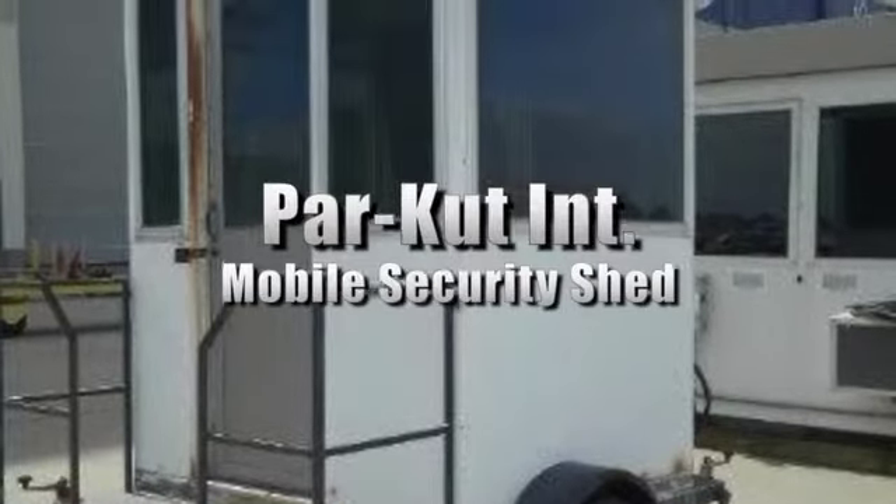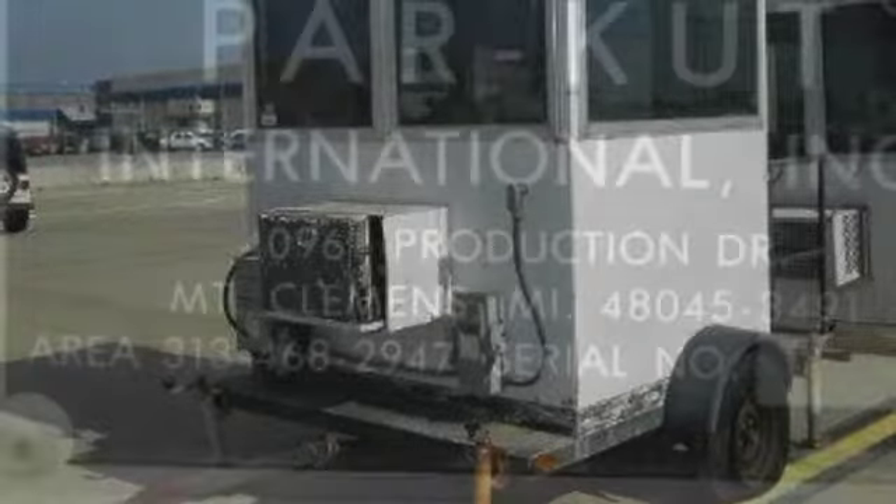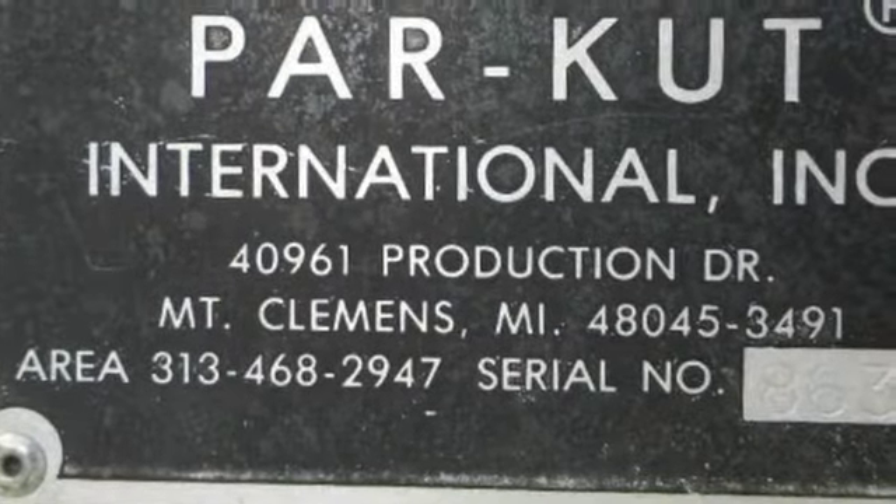You're looking at a PARCUT International Mobile Security Shed. This trailer-mounted shed is made out of metal and has four-sided glass windows. There's a Frigidaire electric AC unit included. The dimensions including the trailer are 193 inches by 8 inches by 113 inches. Please see our website for more information.